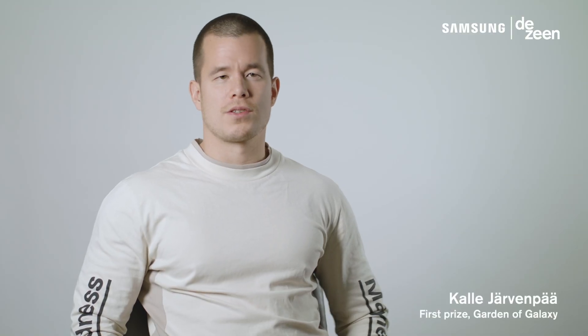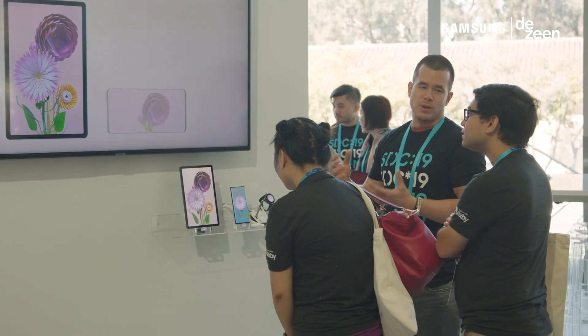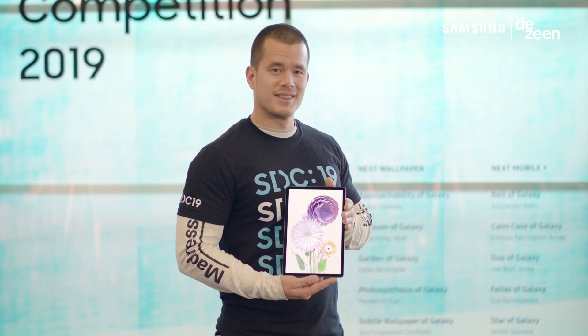For me it's really refreshing to take part in design competitions because you can be as creative as you want. You don't have to tone down your proposals. The reactions have been really positive — people have been asking is it already out there, can I buy it from the theme store? But what I'm looking forward to is developing that further with Samsung. That would be awesome.